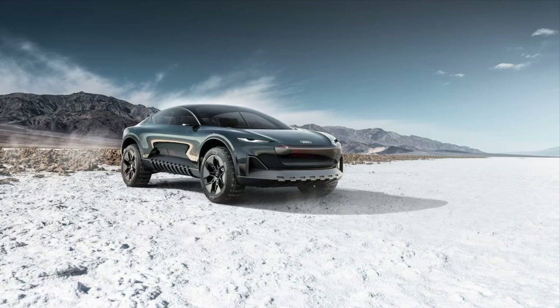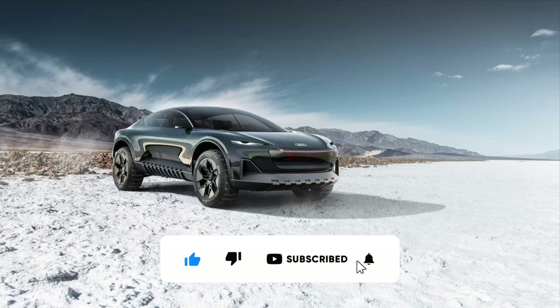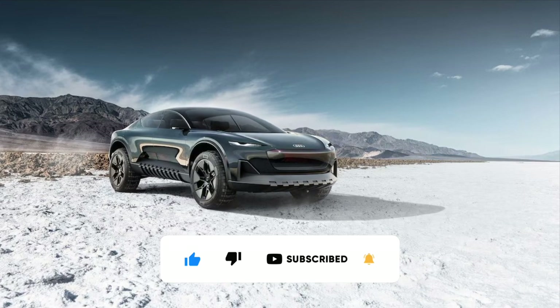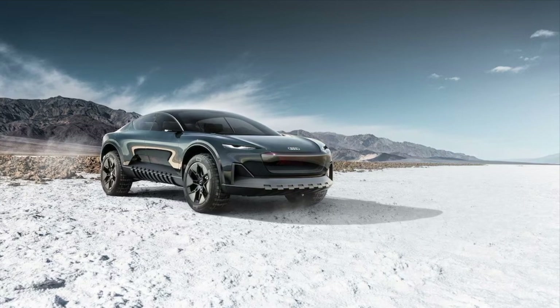For now, the Sphere concepts serve as a way to peek into some of the ideas that Audi is playing with that could make their way into near-future production vehicles. Color us interested to see just how much of these high-tech features make it onto the road in the next five years or so.